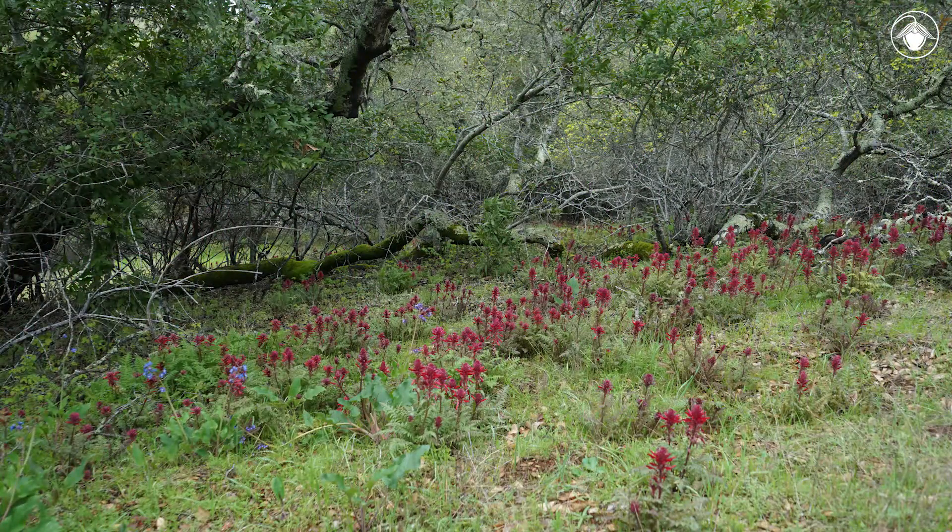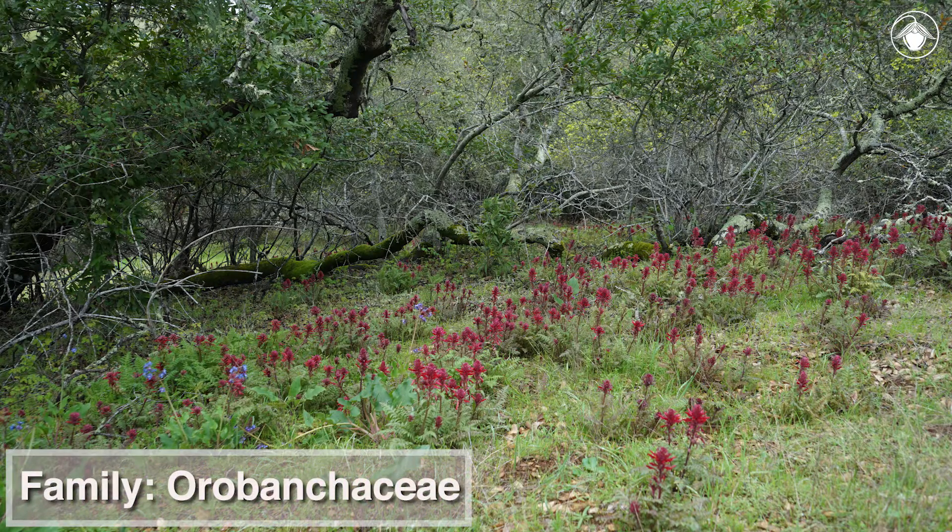Pedicularis densiflora, like most members of the family Orobanchaceae, are hemiparasites. They can produce their own nutrients by photosynthesis, but can also steal water and nutrients from neighboring plants through their roots.